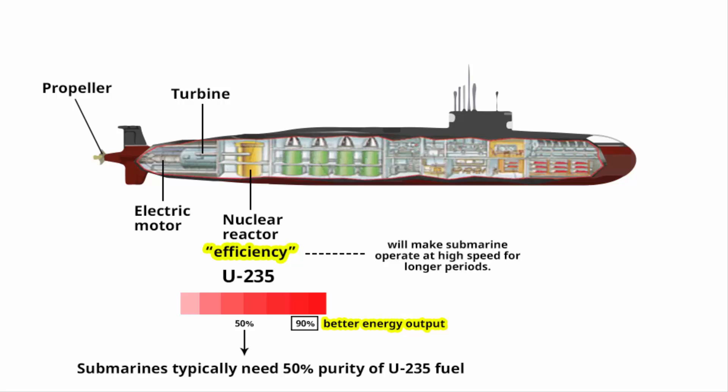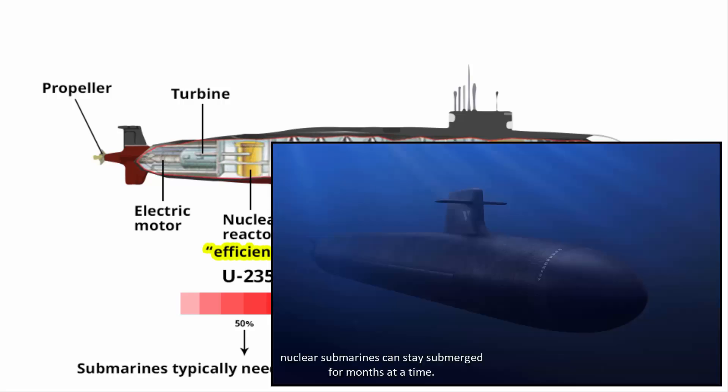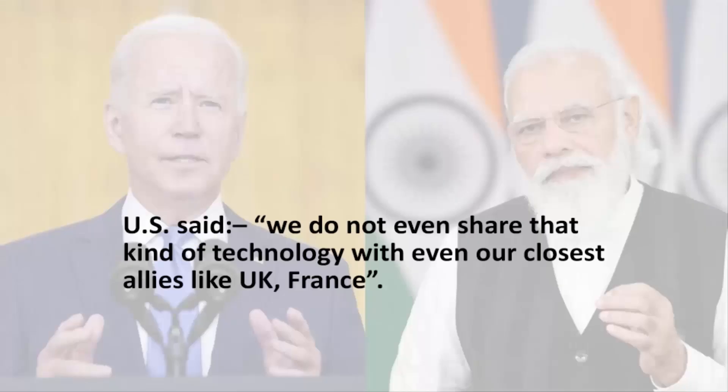Unlike conventional fuel combustion, nuclear reactions do not require air, meaning nuclear submarines can stay submerged for months at a time. This provides greater stealth capabilities for remote deployments and gathering crucial intelligence — which is exactly why the United States refuses to share this technology with India.